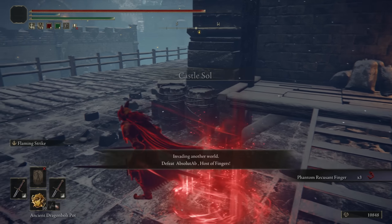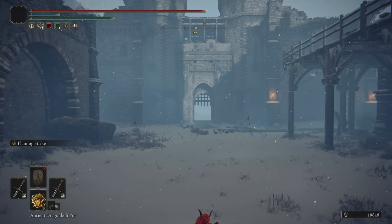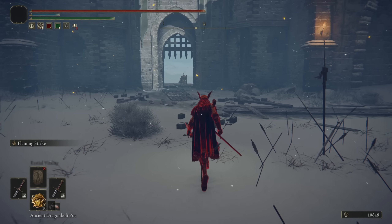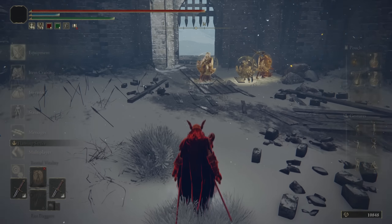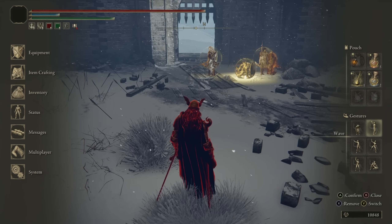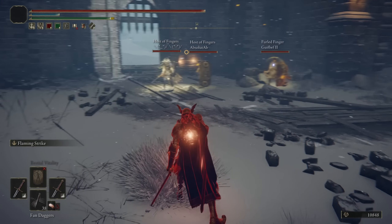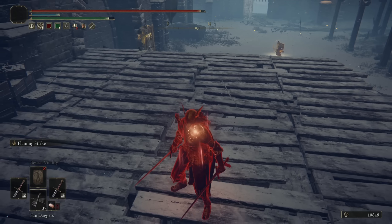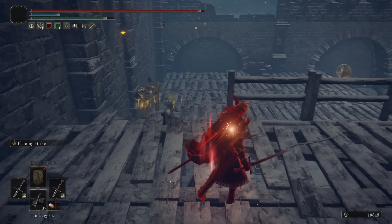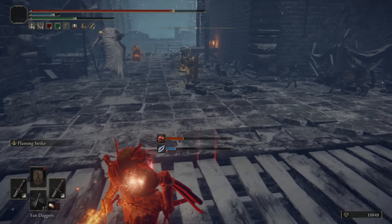Jumping into our first invasion, we start out in the usual Castle Sol and we've invaded Absolute Ab. They are out by the Mausoleum — there's a whole pack in here. They are buffing up — a whole army. I don't want all the bubbles on you guys — that is wizardry, and I'm not a fan of wizardry. We get away from the range of the wizardry. Their bubble is gone at least. They have a lot of AoE.